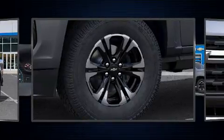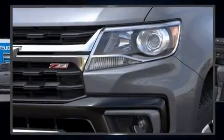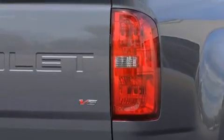Top features include front bucket seats, front and rear reading lights, heated seats, heated steering wheel, power door mirrors and heated door mirrors, lane departure warning, a trailer hitch, and power windows.